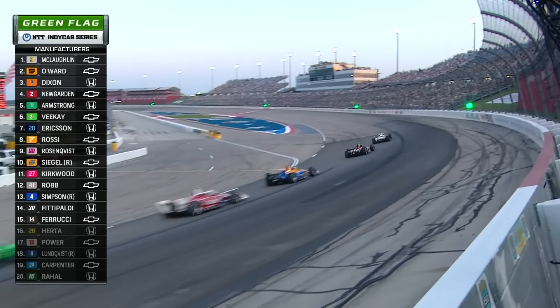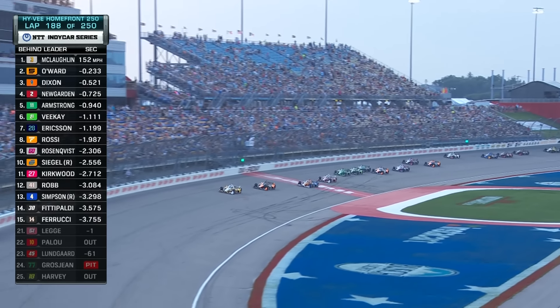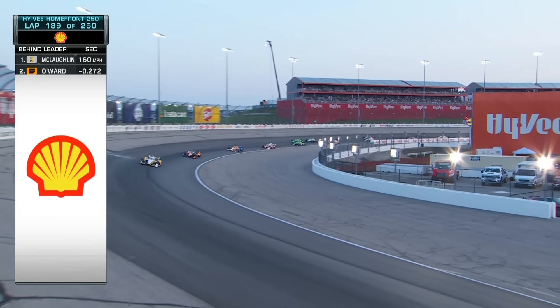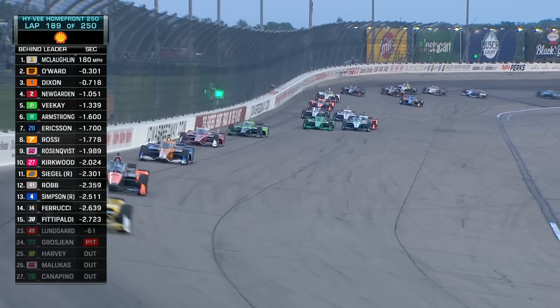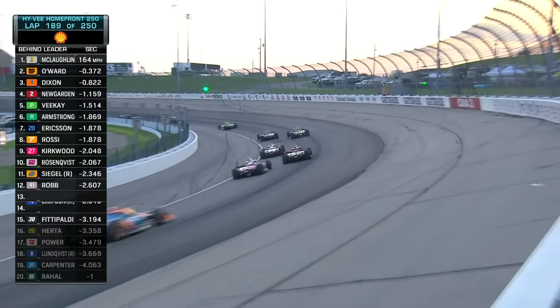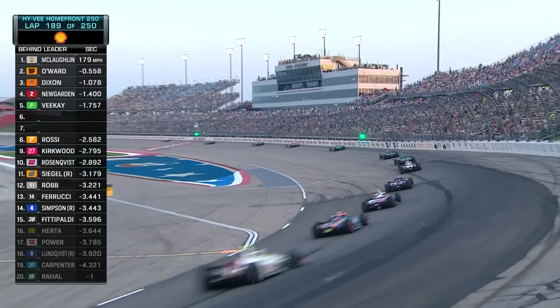Everybody behave yourself. McLaughlin gasses it up, gets a little squirrely. He knows Pato O'Ward, the Mid-Ohio winner from a week ago, is there. Here comes VK on the inside — VK inside, Marcus Armstrong. Then Armstrong's getting jacked up with Rossi and Ericsson. Let's talk about Rossi falling back in that pit sequence. Ericsson and Armstrong ahead of them — there goes Ericsson by that green car of Marcus Armstrong.